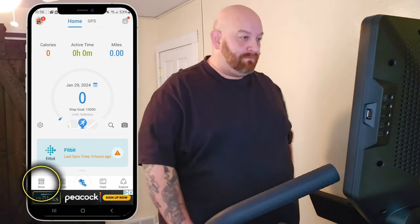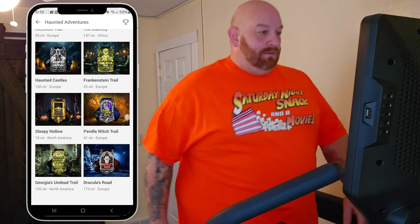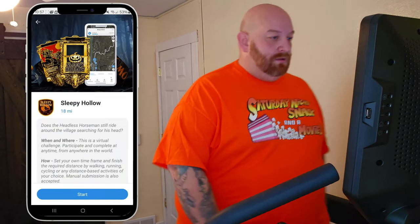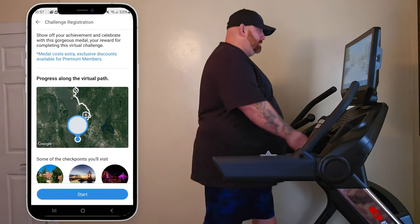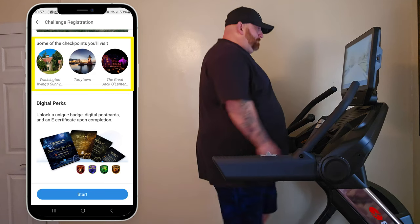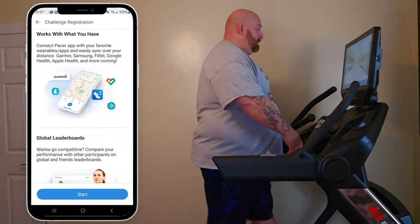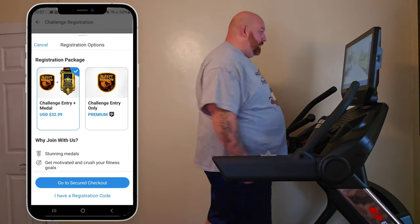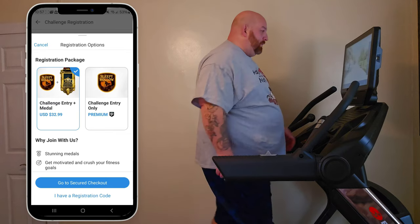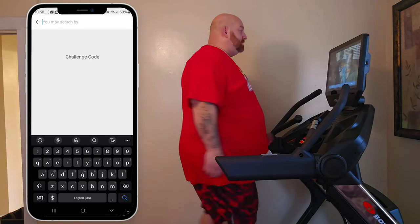This is the Pacer app — you can download it from Android or Apple. Open it up and in the bottom left corner you can see 'Store.' Open that up and it shows you all the challenges available. In this case we're doing one of the Haunted Adventures — the one we're beginning with is Sleepy Hollow, 18 miles. Open that up and it gives you a rundown of what the challenge is about, how far it is, and shows you the medal you're working for. It will show your progress along the virtual path, and there are checkpoints along the way. In the end you get a badge and a certificate. The challenge costs $32.99 — if you've already purchased it, you click 'I have a registration code' and they send you a code via email that you copy and paste to get started.